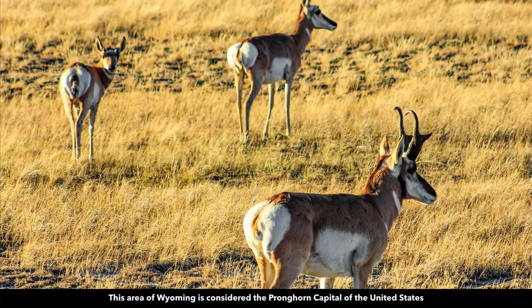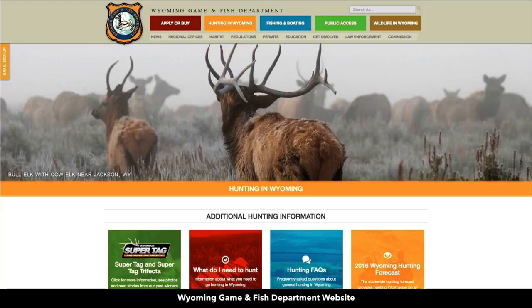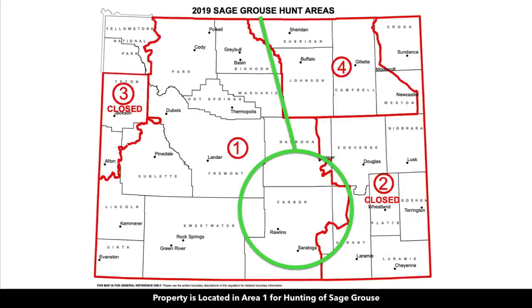There's also an abundance of wildlife in the area including pronghorn antelope. This area of Wyoming is considered the pronghorn capital of the United States. Here's some wildlife droppings on the property. This is the Wyoming Game and Fish Department website — they have a lot of great information, including hunting unit maps for antelope, deer, elk, mountain lion, pheasant, and sage grouse.